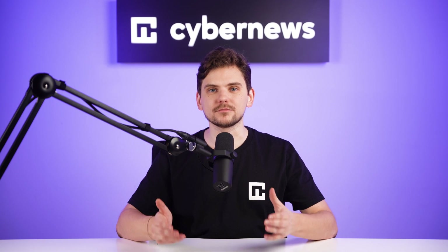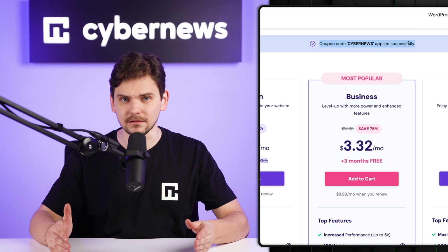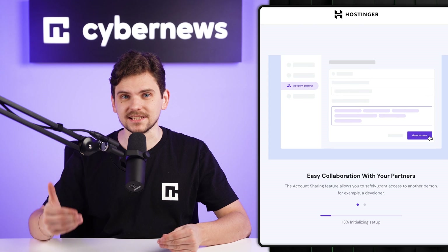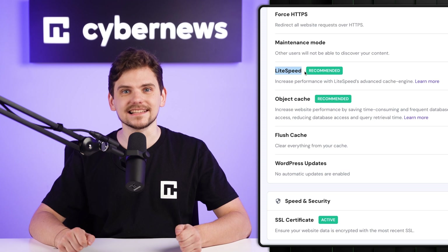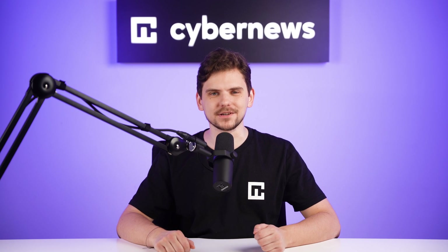In this Hostinger WordPress tutorial, I'm going to show you how to get the best Hostinger deal, how to set up a new WordPress site, and how to utilize all that this provider offers. Get comfy and let's start this WordPress tutorial.